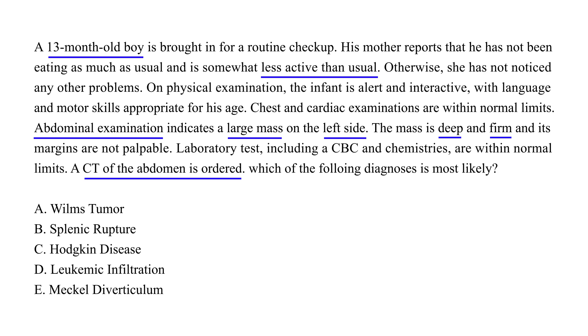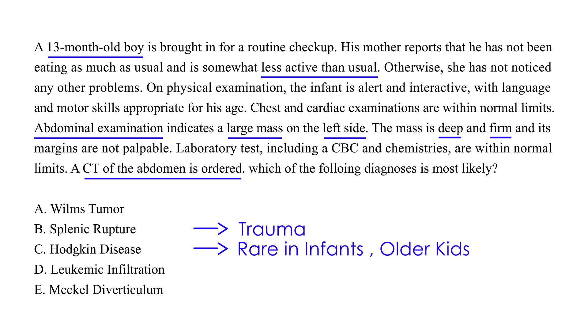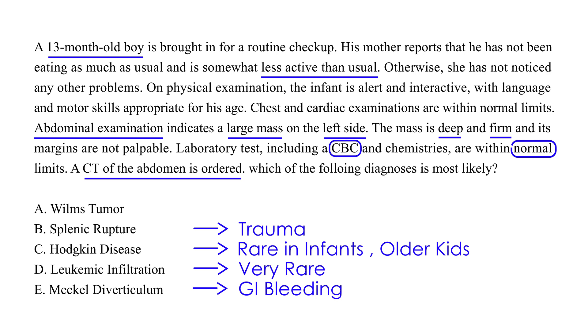The most likely diagnosis is Wilms Tumor. Splenic rupture typically requires a trauma history, which is absent here. Hodgkin disease is very rare in children this young. Leukemic infiltration is very rare. Meckel's diverticulum presents with GI bleeding — bright red blood per rectum — which would cause anemia, but the CBC was normal. Therefore, Wilms Tumor is the most likely answer.